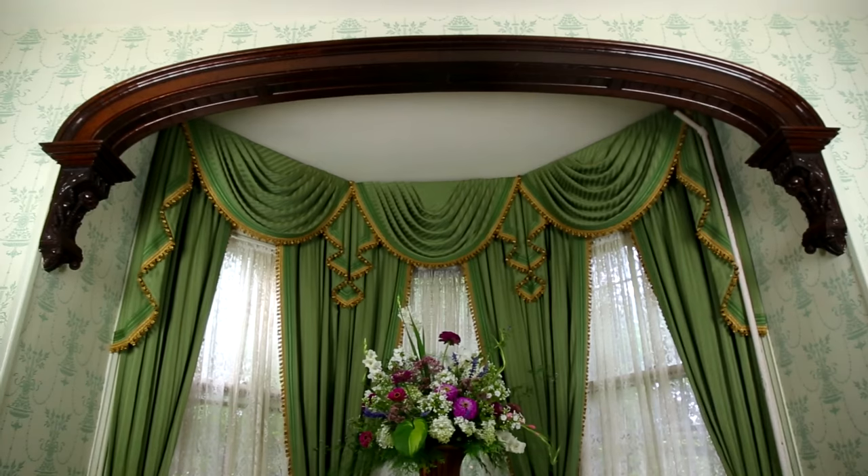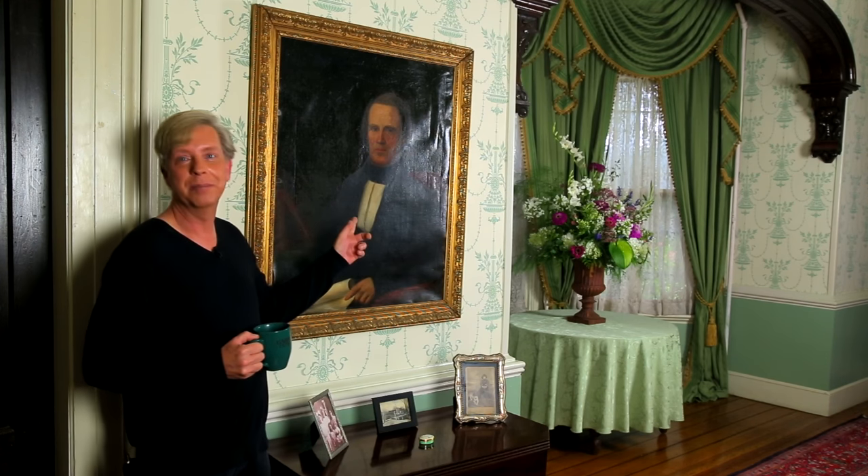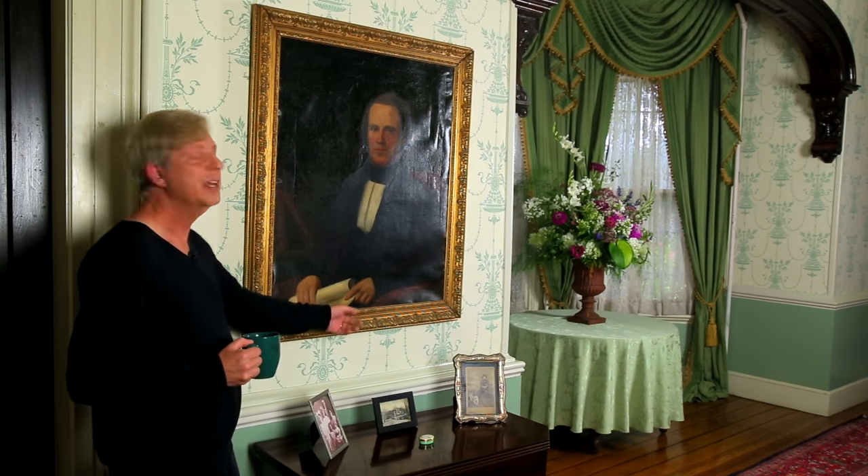The alcove is framed by a huge mahogany arch, which was probably designed right here on the property. If you're ever looking for paintings for your entrance hall or another room in your house and you'd like to find 19th century paintings, then by all means go to auction houses and look for portraits rather than landscapes. I found this gentleman — I have no idea who he is, but I liked him. I found him rolled up in a cabinet at an auction house and paid almost nothing for him, but I did have him framed in a beautiful gilt frame.